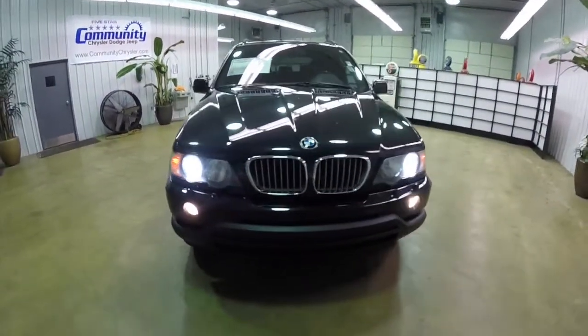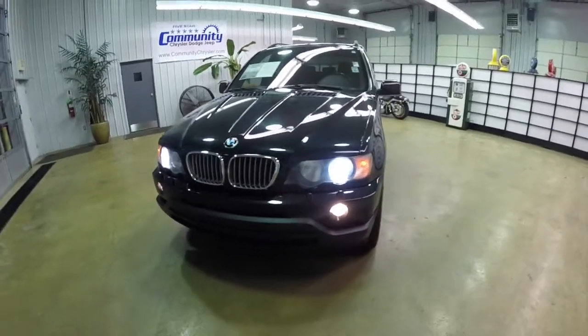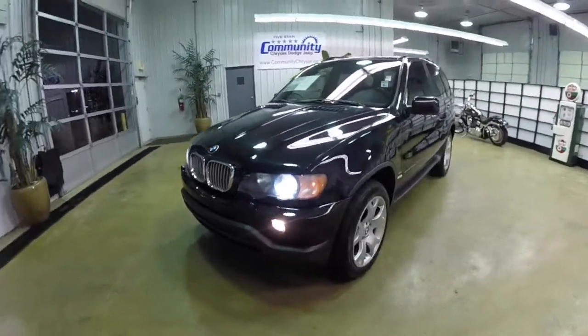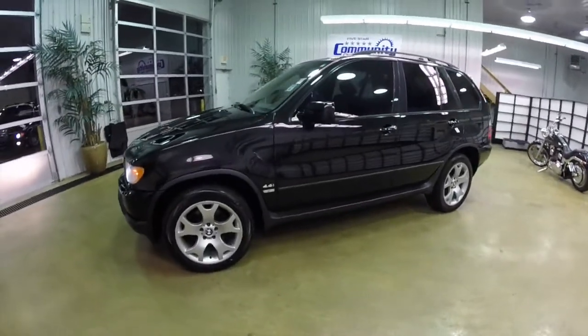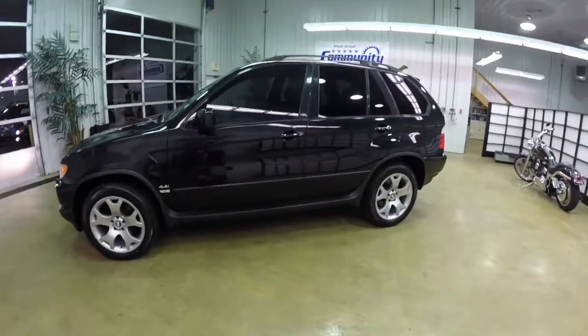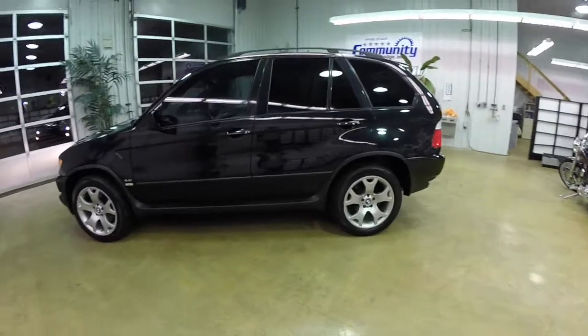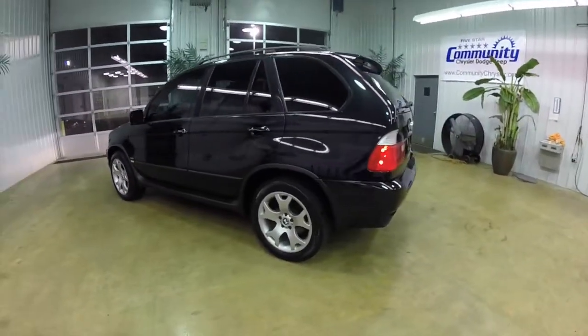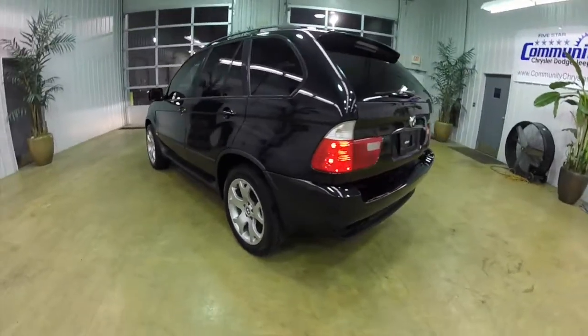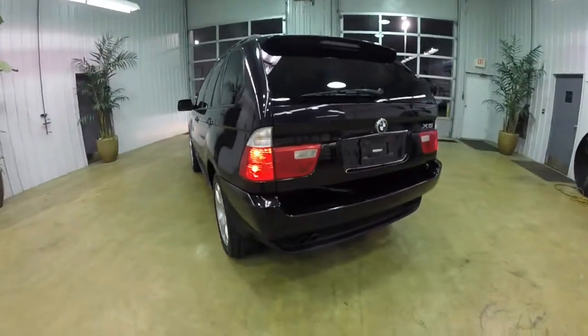Hello everyone. Today we're going to take a quick walk around look at this 2003 BMW X5 4.4i. This X5 is in black sapphire metallic, has the black Dakota leather interior, and is powered by a 4.4 liter V8 engine with a 5-speed Steptronic automatic transmission.